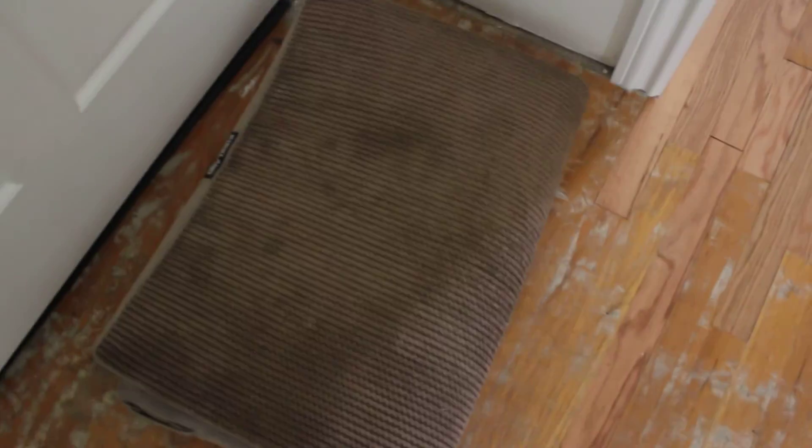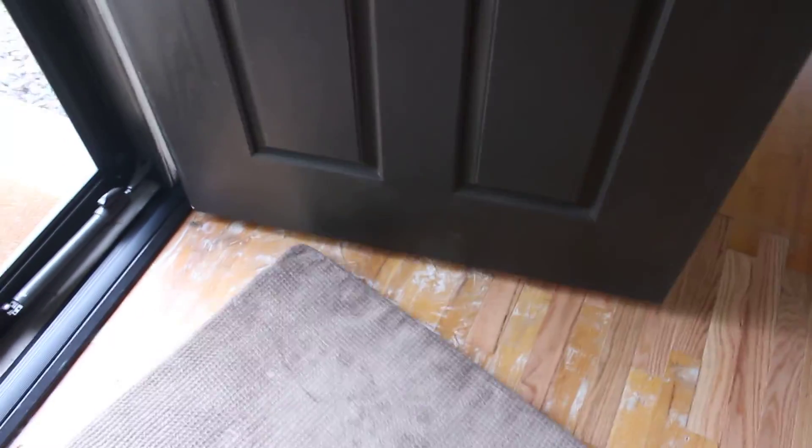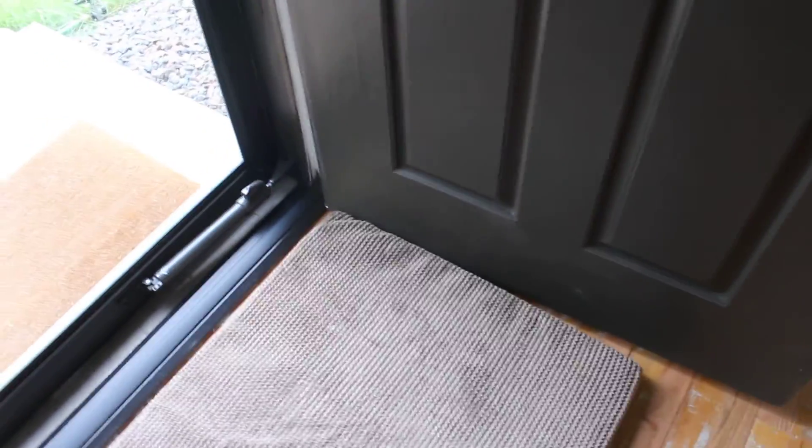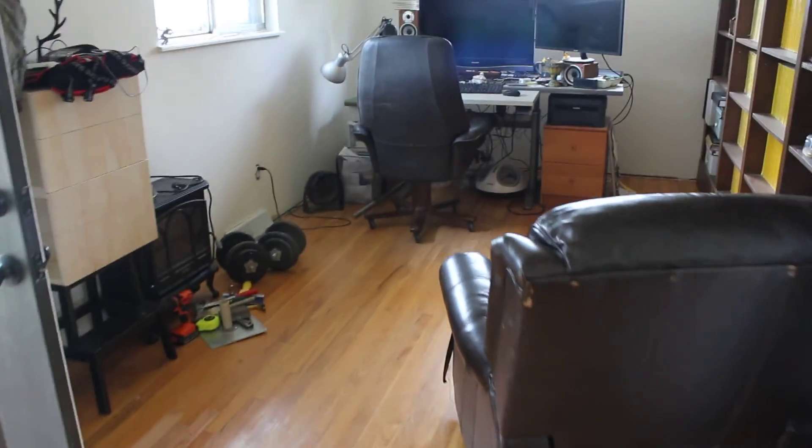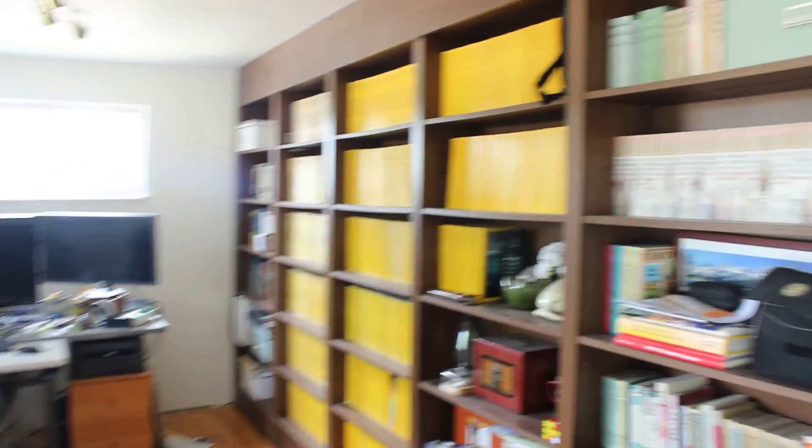Behind the door we store the dog bed, and during the day the dogs stay here and watch what happens outside - pretty nice life for them. Slav's office previously only had an opening to the hallway, but now the hallway is closed, this opening was made, and we put a whole wall of bookshelves here.